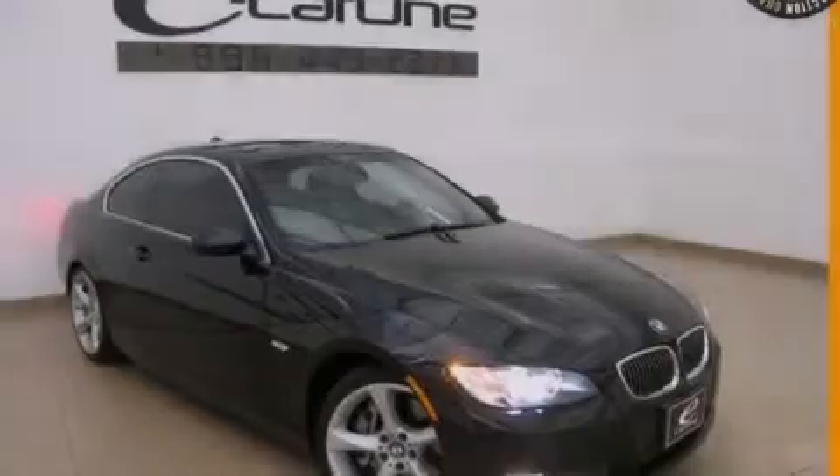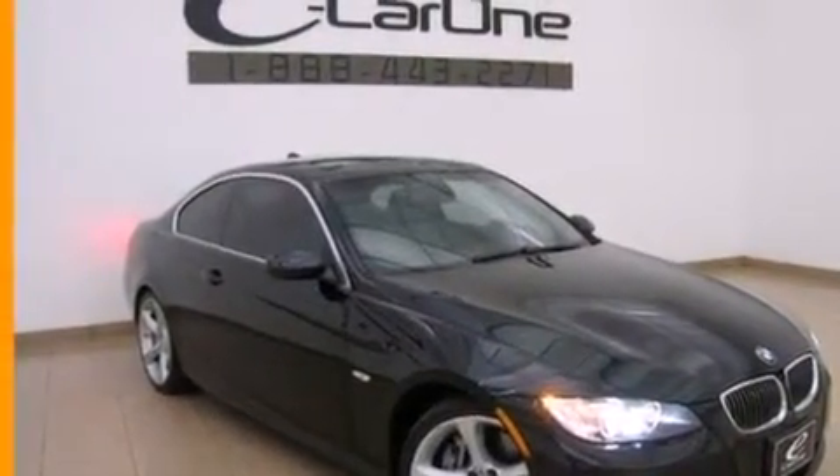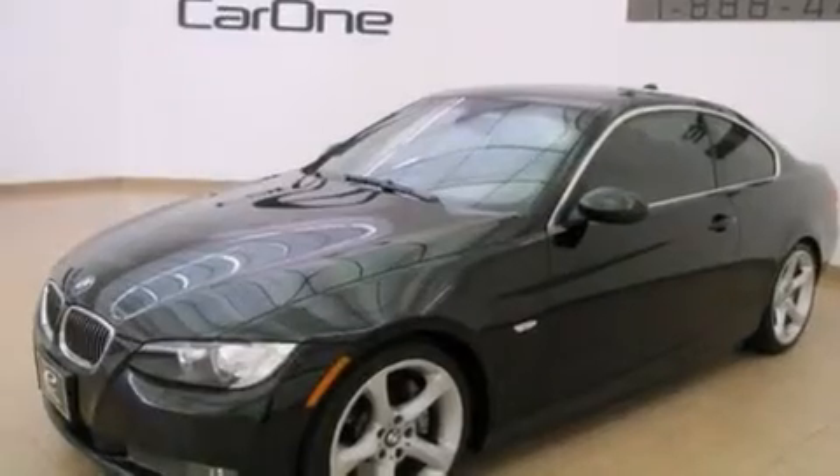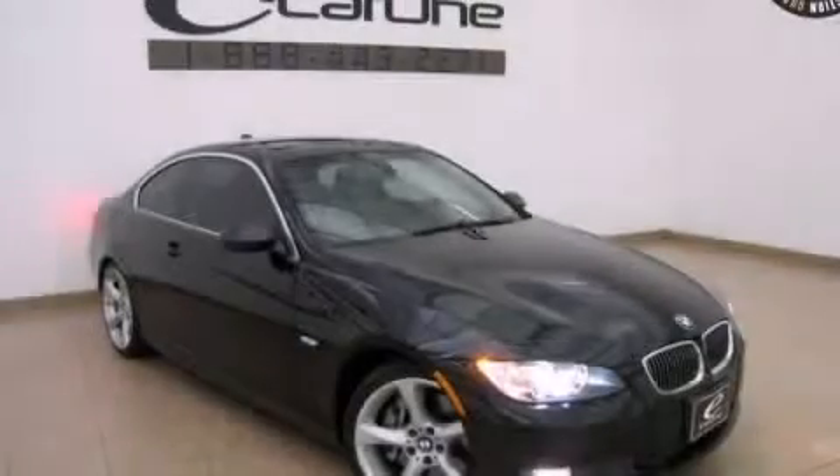With an EPA estimated rating of 29 miles per gallon on the highway, this vehicle does not compromise its fuel efficiency for size, comfort, or fun. Call or visit us right now and arrange your test drive today.